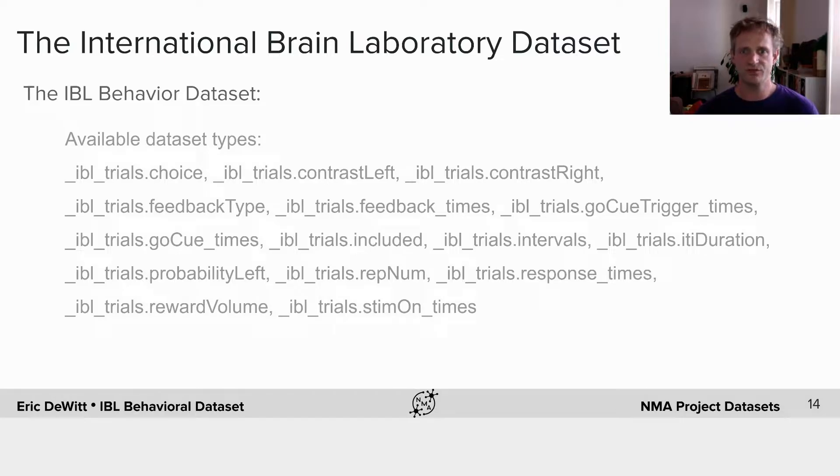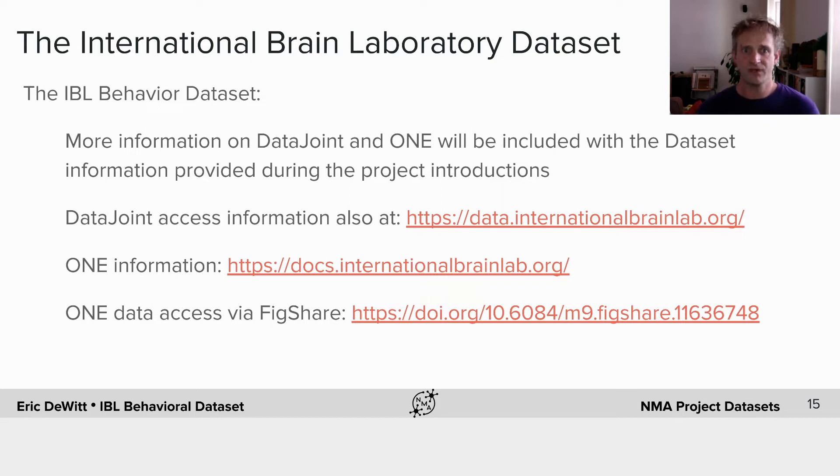The IBL behavioral dataset will include all of the information you need to do interesting behavioral analysis on this very large dataset: the stimulus on time, the choice of the animal, what the contrast was on the left or the right, the feedback, and so on. For more information on DataJoint and ONE, you can look at data.internationalbrainlab.org. We're going to provide a single login for Neuromatch students. You can also use ONE, which allows you to use local data or access it via Figshare. We're also going to produce example Colab notebooks which will make it much easier to access the data and demonstrate how you can do simple queries.